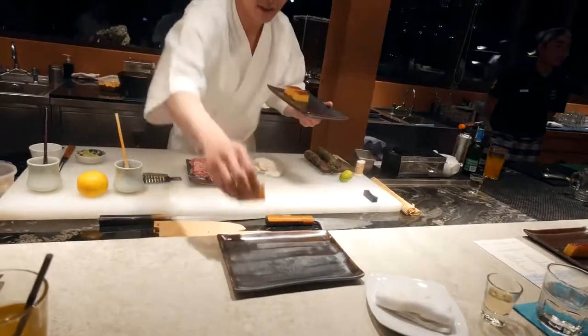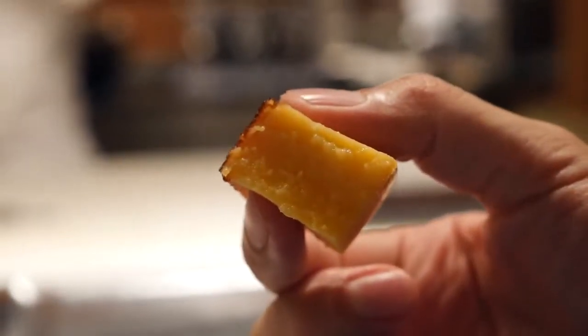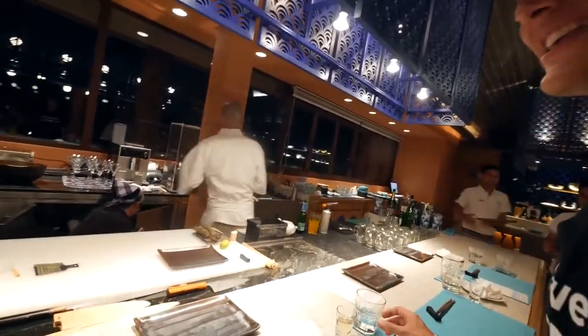We have come to the end of this omakase meal — this life-changing meal. The last one is a traditional omelet, and chef put some sugar on top and then blowtorched it. Oh, and here's chef! Thank you — this has been a life-changing meal, one of the best meals I've ever had in my life. It's amazing. Chef said I have to eat. Two bites. Mmm. It is a type of egg custard. Thank you very, very much. I never wanted this meal to end.